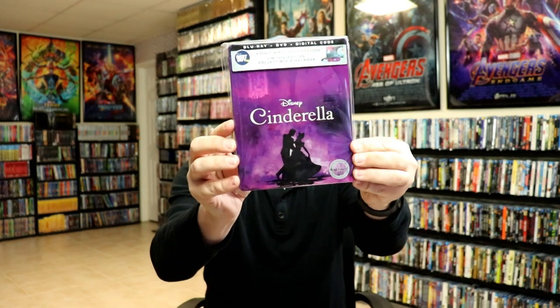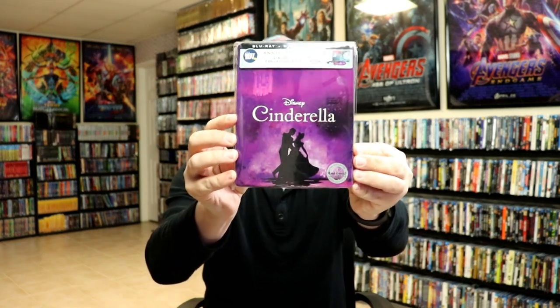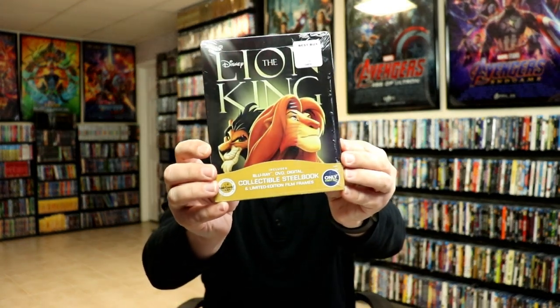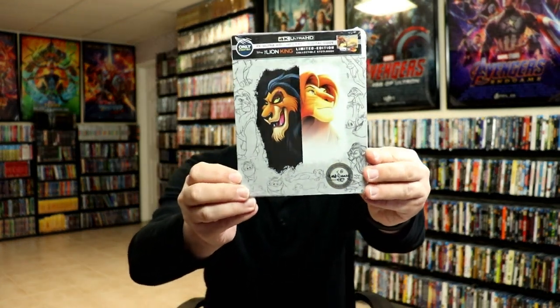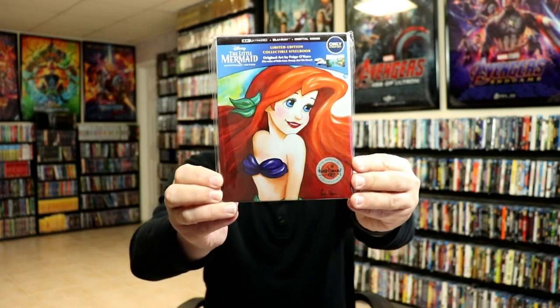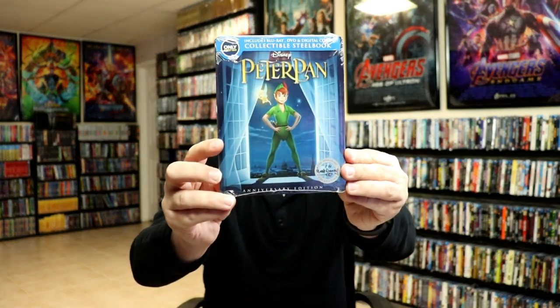Cinderella, Lady and the Tramp, the Lion King, and then we got another release for the Lion King when they released it on 4K with some different artwork. And we got this really beautiful looking release for the Little Mermaid and for Sleeping Beauty.